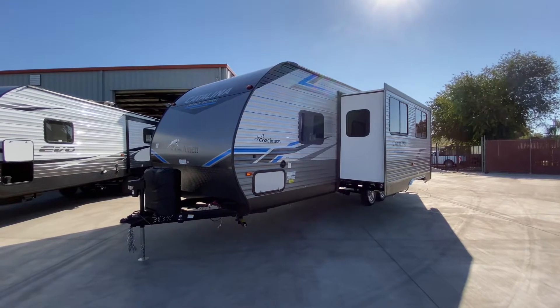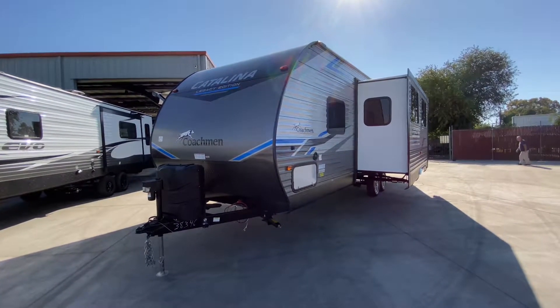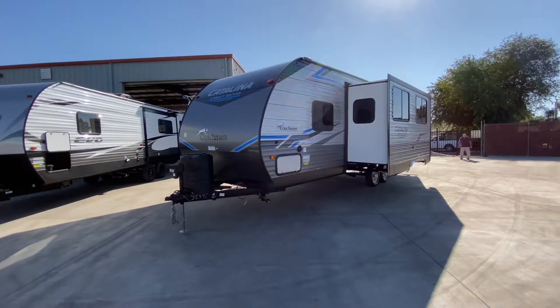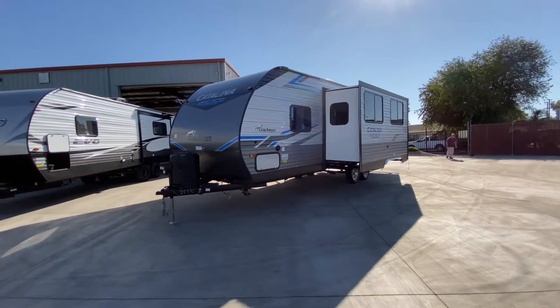Hello everybody, Tony with the Referral Auto Group. Today I'm taking you through our Coachman Catalina 263BHSCK. It's quite a mouthful. I'm going to cover all the specs and features during this video, but I'm probably going to forget some because this is a brand new lineup for us, and this is the first one I've ever done a video on.